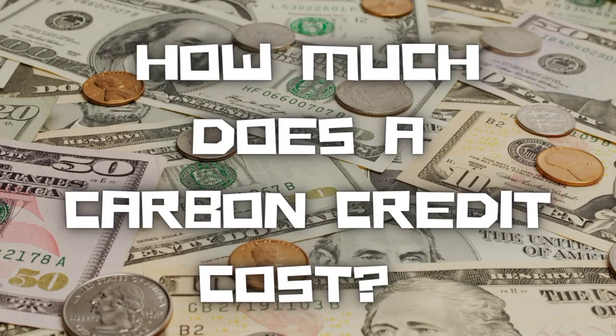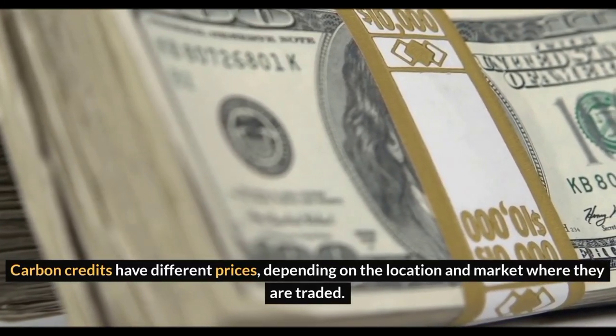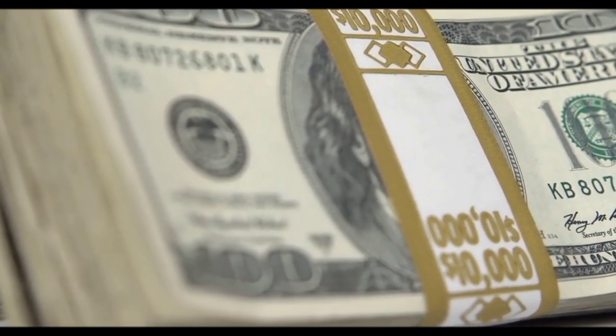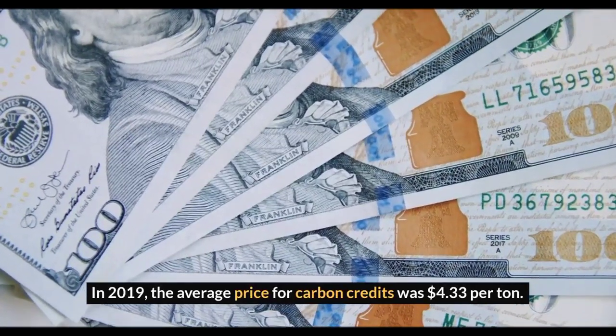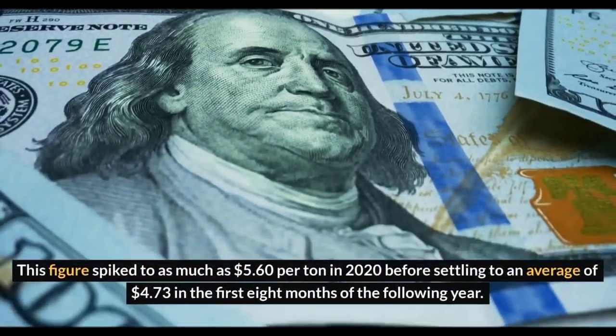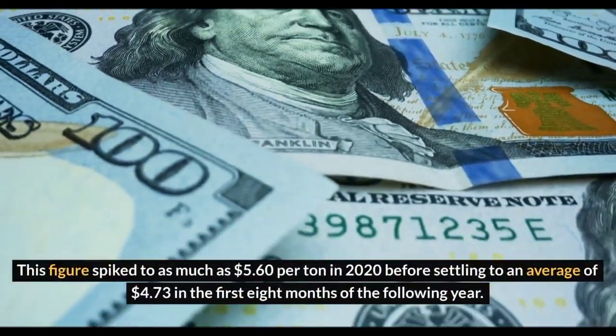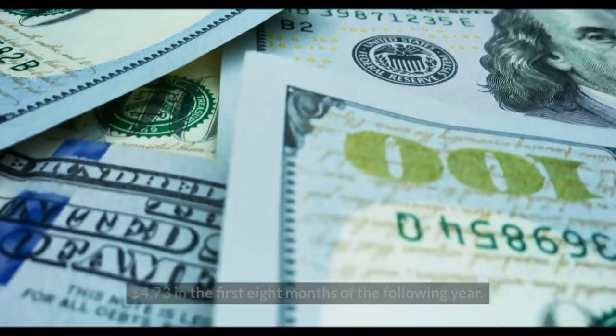How much does a carbon credit cost? Carbon credits have different prices, depending on the location and market where they are traded. In 2019, the average price for carbon credits was $4.33 per ton. This figure spiked to as much as $5.60 per ton in 2020 before settling to an average of $4.73 in the first eight months of the following year.